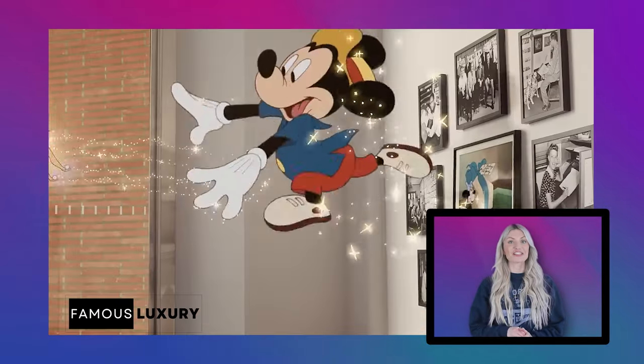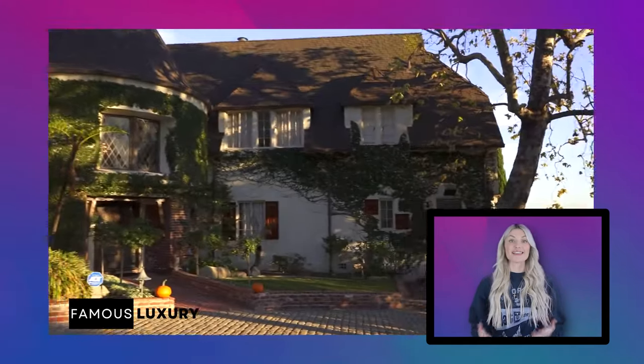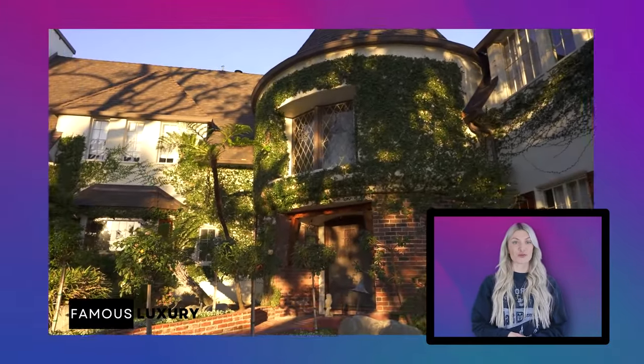One of the most significant characters in entertainment history, Walt Disney, is exemplified by his storybook castle in Los Angeles. This estate was more than just Walt Disney's house — it was a manifestation of his creative energy and passion for storytelling.